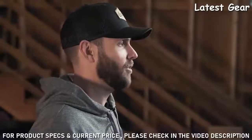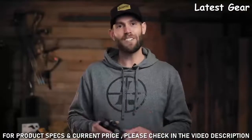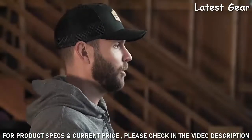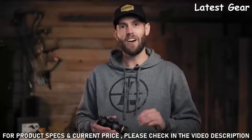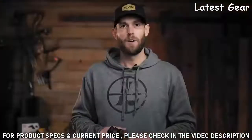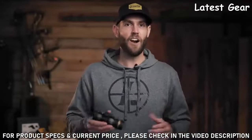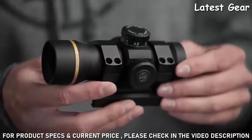Let's be honest — not all Red Dot Sights are created equal. We have the fully encased rugged LCO, great for military and tactical operators, and the low-profile and extremely versatile Delta Point Pro, which is amazing on handguns, ARs, shotguns, or as a secondary optic. But we were missing a true workhorse Red Dot that you could throw on any rifle, from your entry-level AR to your fourth custom build. That's where the Freedom Red Dot Sight comes in.